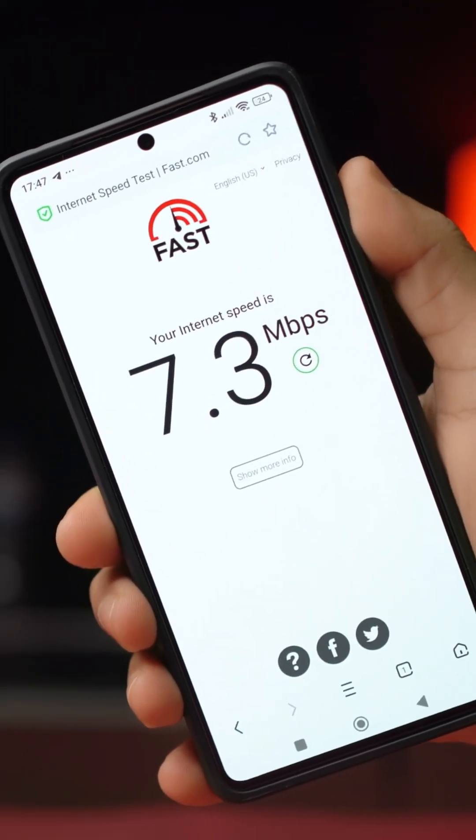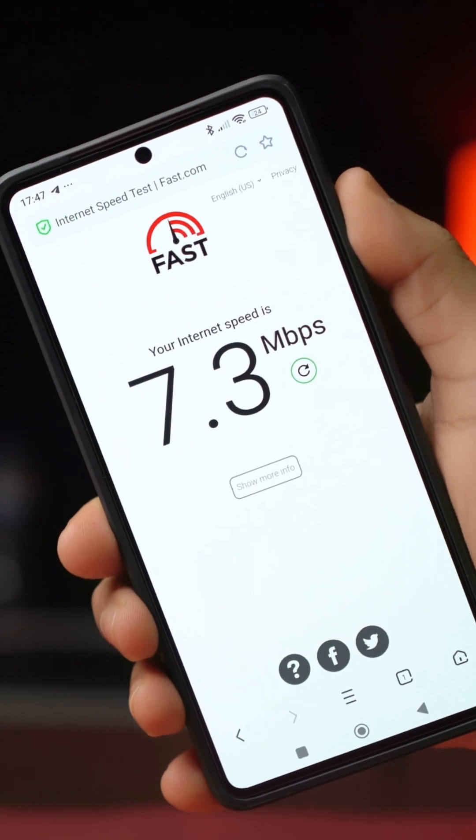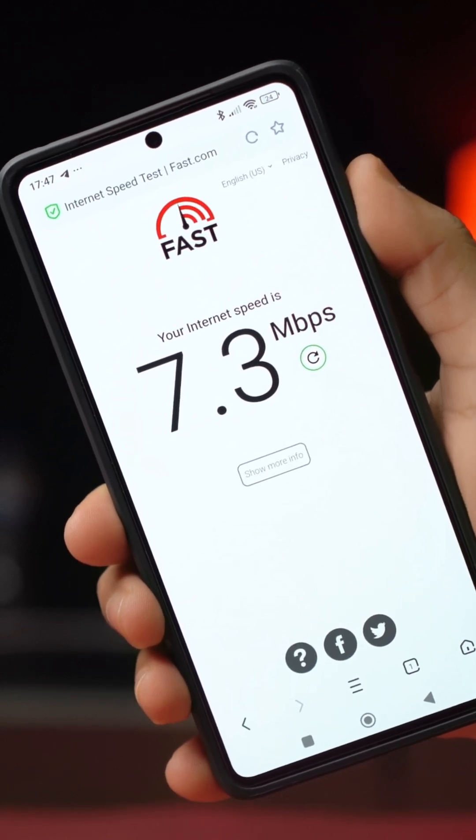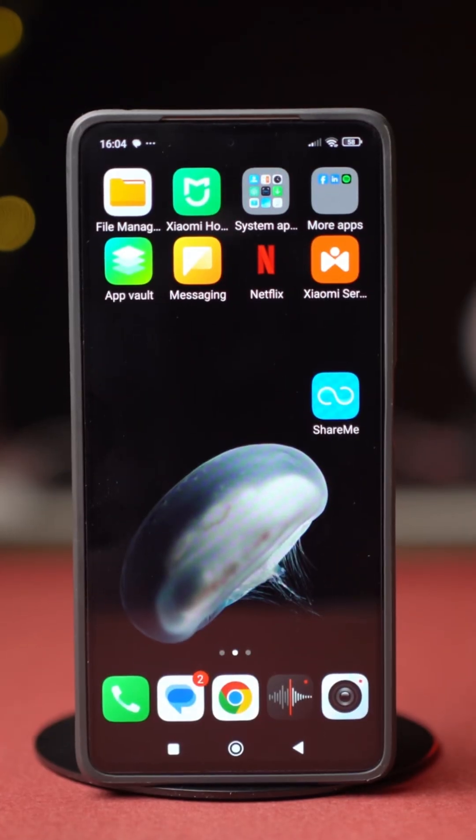If your Wi-Fi is connecting slowly to your Redmi or Xiaomi phone, don't worry — this video will help you fix it. The problem may be in the wrong settings or configurations, so try out these solutions to fix the problem.